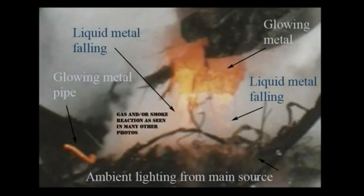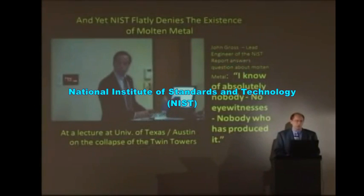Molten metal flowing off the substance held in the jaws of this backhoe. Now let's listen to John Gross, lead engineer of NIST, tell us about the molten metal from his perspective.